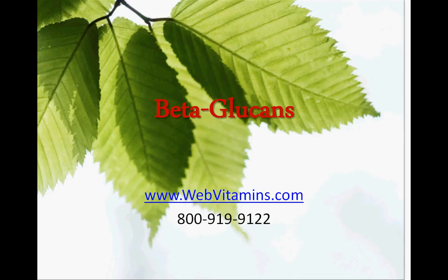Thank you for joining us at WebVitamins. To order from WebVitamins, go to WebVitamins.com or call us at 800-919-9122.